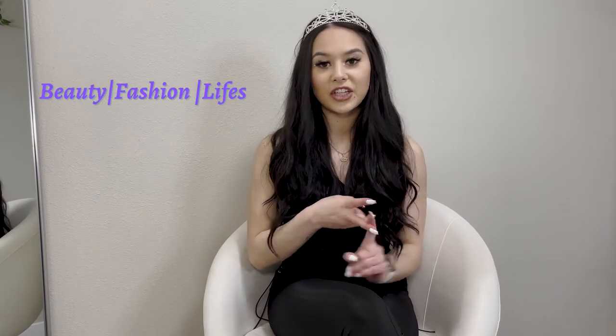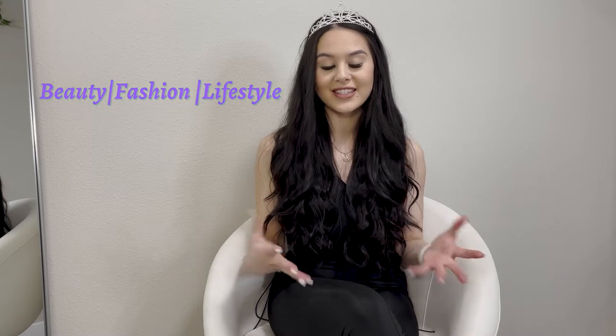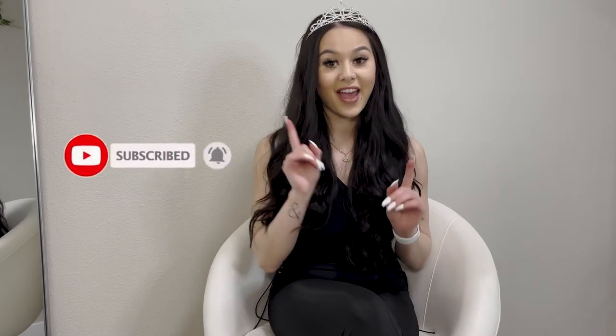Hello LOS gang and welcome. If you're new here, hi, I'm Sasha B. Here on my channel, I like to do videos of beauty, fashion, lifestyle, that type of content. So if you're interested in that kind of stuff, don't forget to hit that subscribe button and the bell button to be notified for future videos that I come out with.